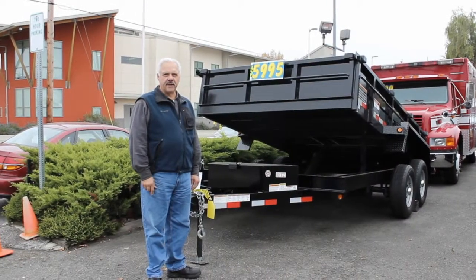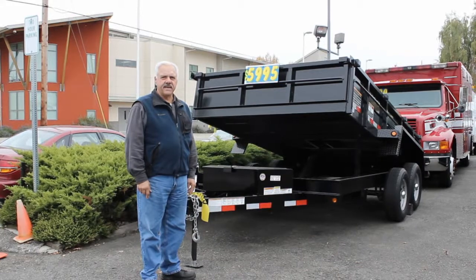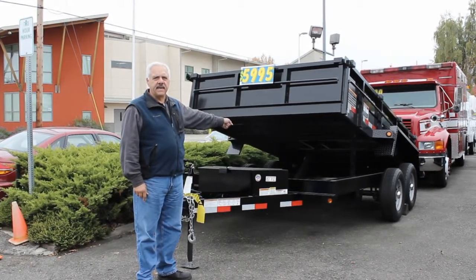Hi, I'm Emil from Town & Country Truck and Trailer. Today I'd like to show you this brand new 2013 Snake River 80x12 dump trailer. It's on sale for only $59.95.